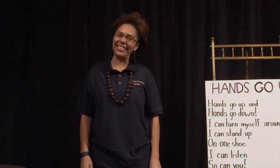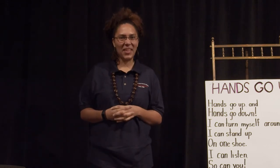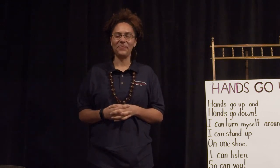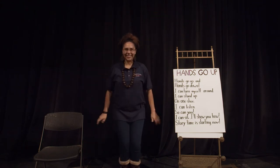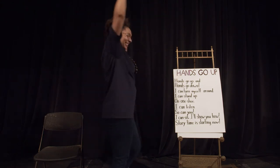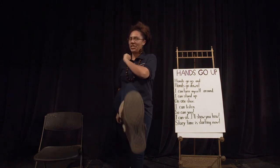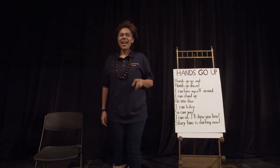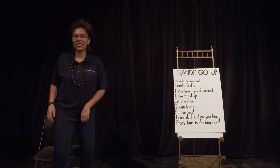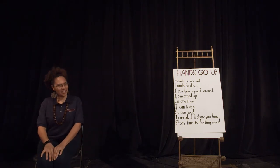Hello and welcome friends to Chincoteague Island Library's Tales for Tots. Let's go ahead and get started. Hands go up, hands go down. I can turn myself around. I can stand on one shoe. I can listen, so can you. I can sit, I'll show you how. Storytime is starting now.